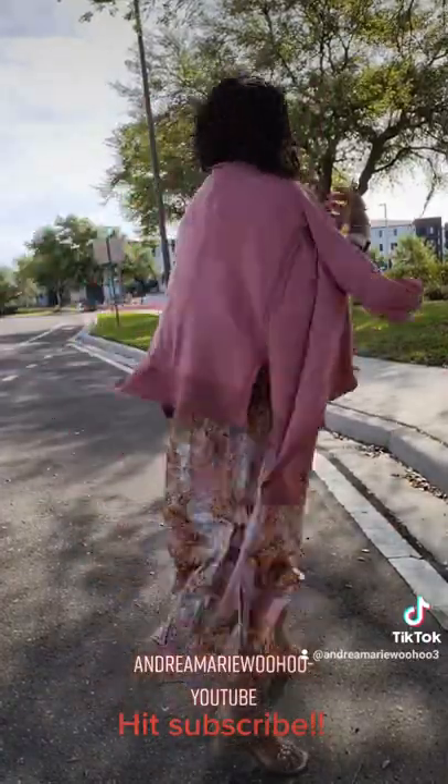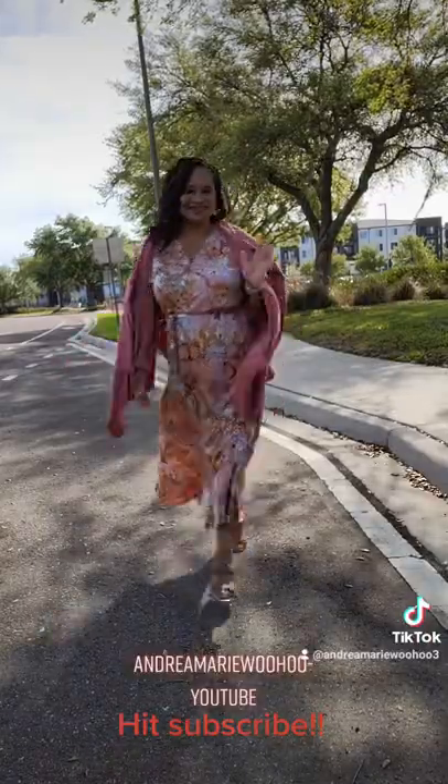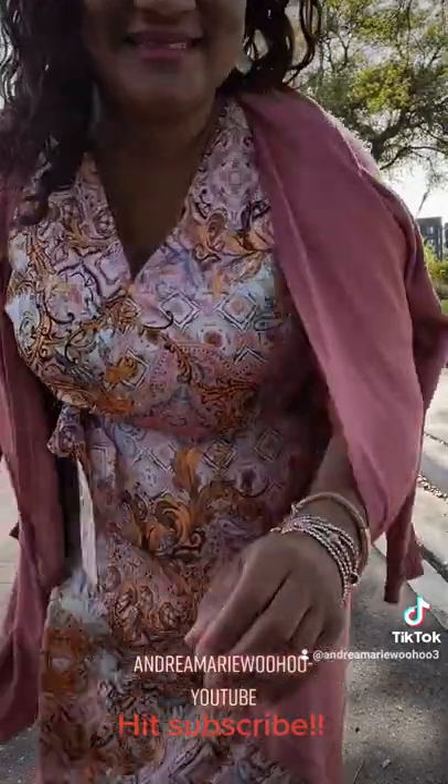Stay tuned because I have another fabulous outfit I want you to see. With the dress, I'm pairing it with this cute pink topper. I love it. Have a good day. God bless.